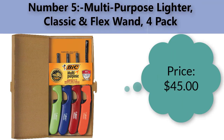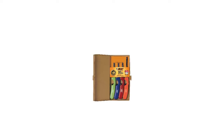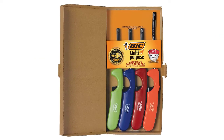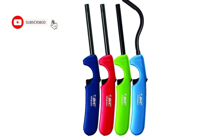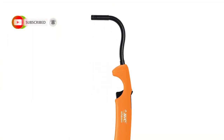Number five: BIC multi-purpose lighter — classic and flex wand, for pack. Price: $45.00. Brand: BIC. Color: red. Material: metal. Every lighter has passed more than 50 individual safety inspections to safely light all indoor and outdoor lighting needs.